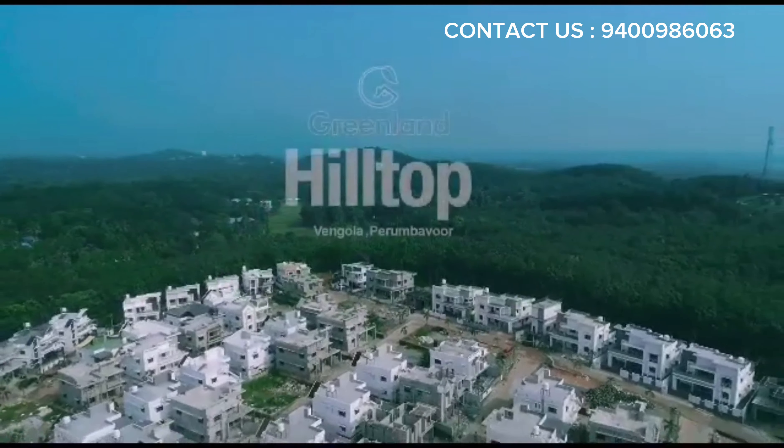Greenland Hilltop, our newest masterpiece, features 90 fully secure villas spread across 7.5 acres on the scintillating and beautiful hills of Gwangola. Over 60 villas have already been completed and designed with utmost care and attention to detail.